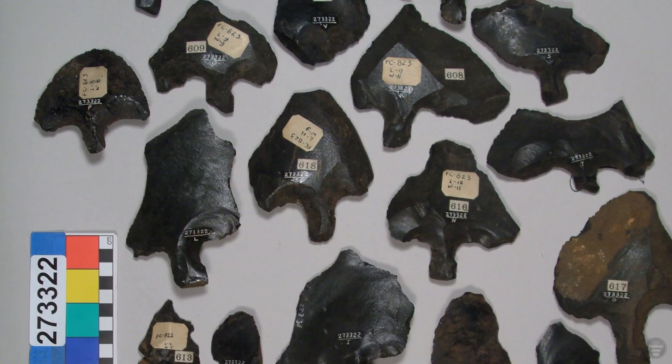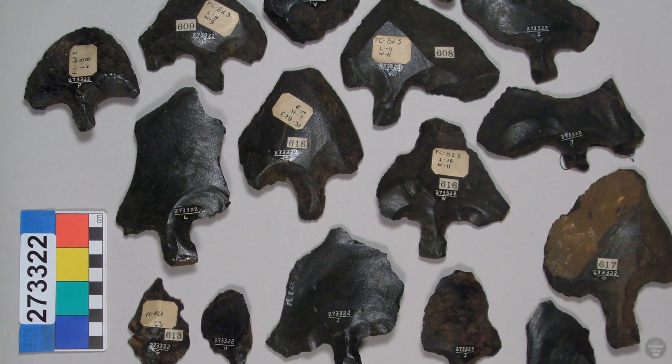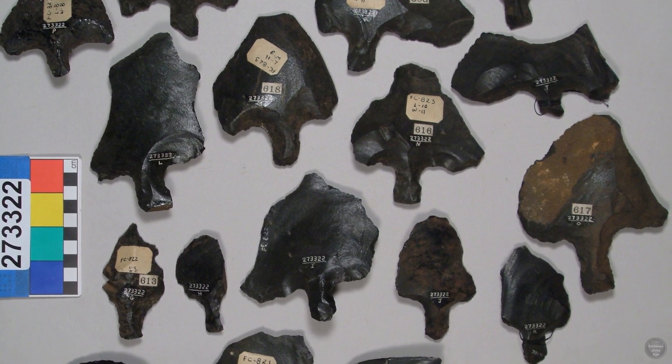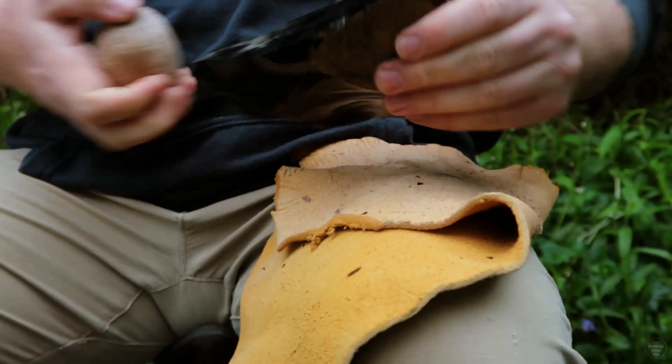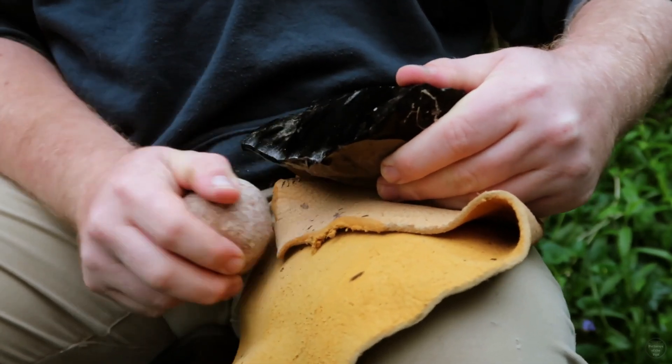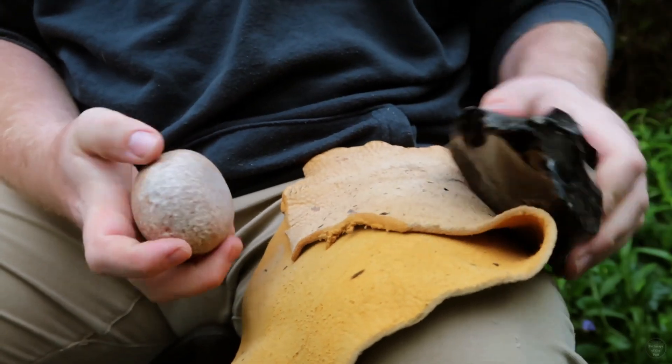The edges can be rounded, spade-shaped, pointed, flat, perpendicular to the stem, or irregular. The flake blanks that they were reduced from did follow a specific reduction strategy, but mata'a as a whole were produced from any suitable obsidian flake.